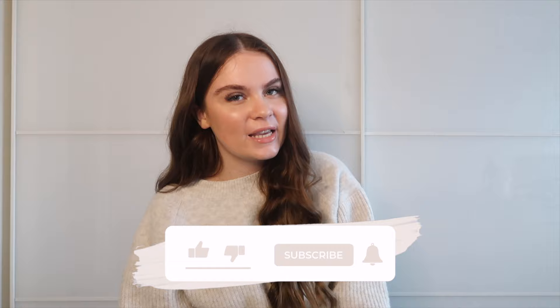That's everything I picked up from this ASOS haul! I really hope you enjoyed this video. If you did, make sure to like, subscribe, turn on the notification bell, and follow me on Instagram. I'll see you very soon for another video — thank you, bye!